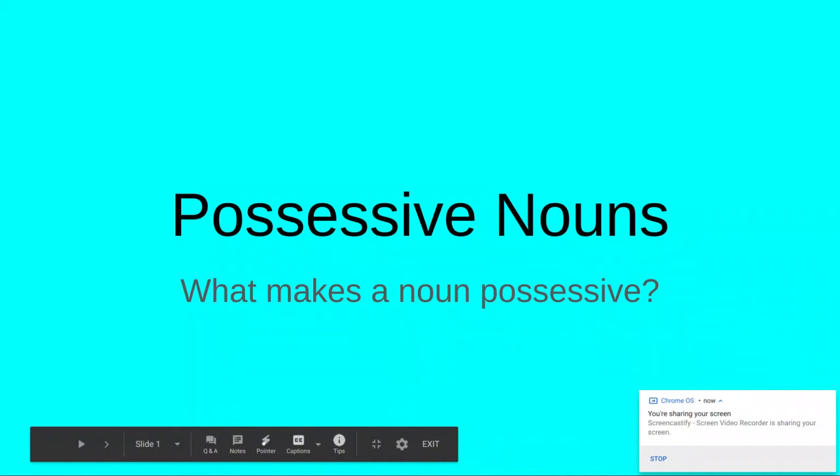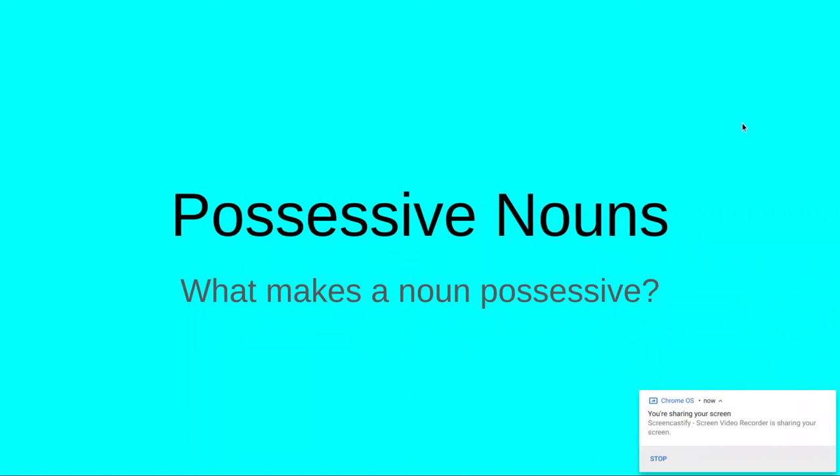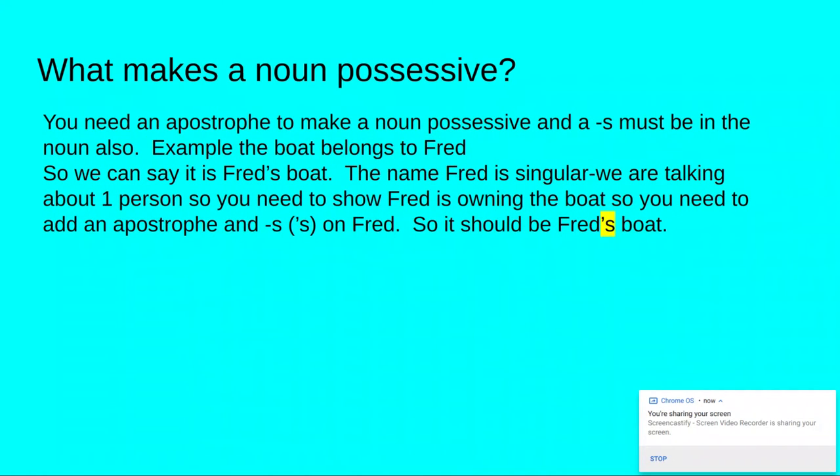Today we are going to talk more about possessive nouns. What makes a noun possessive? You need an apostrophe to make a noun possessive and add an S to the noun. For example, the boat belongs to Fred — we know it's Fred's boat. The name Fred is singular, so you need to show Fred is owning the boat by adding an apostrophe and an S. This is a singular possessive noun, so it should be Fred's boat. When showing a noun is possessive, you need an apostrophe and you usually need to see an S somewhere in that noun.